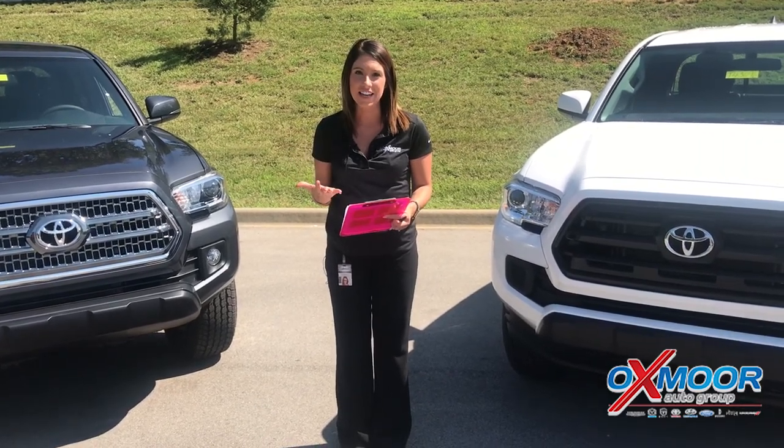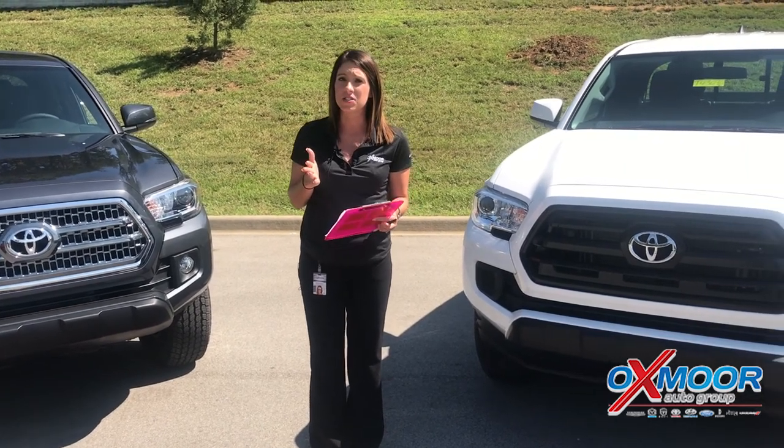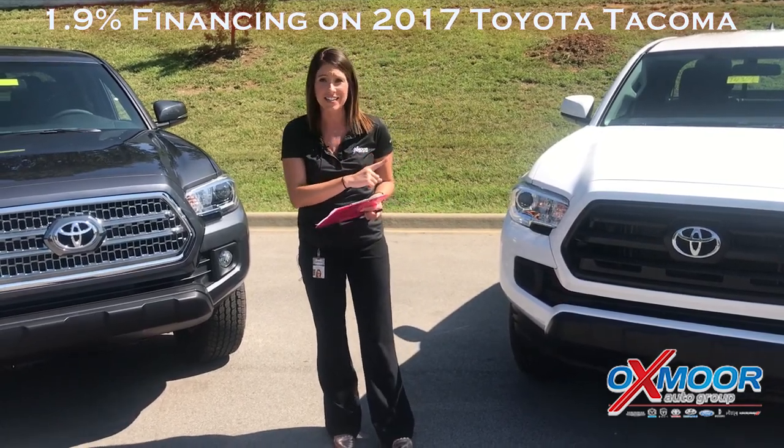Hi, I have some very exciting news here with Oxmoor Toyota. Just released this morning is 1.9% APR for up to 60 months on our 2017 Tacomas.